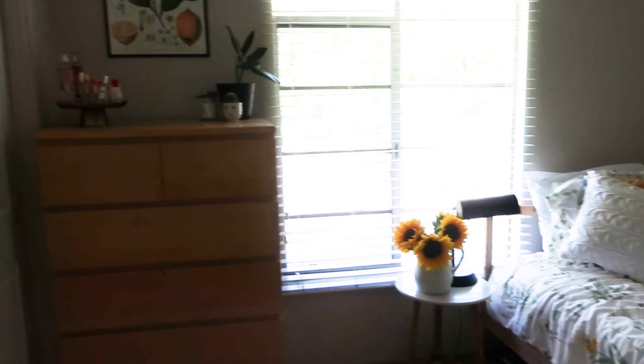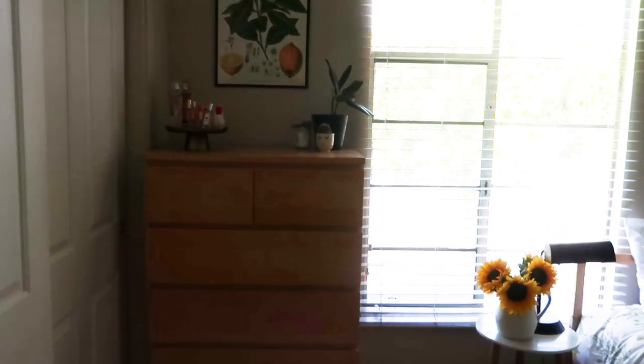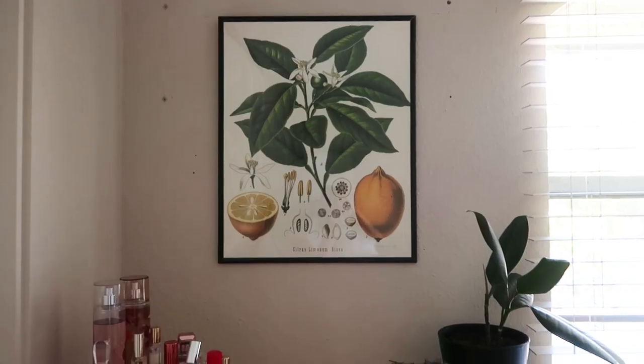I apologize that the camera angle just changed — my camera battery died as it does almost every time I make a video. Anyway, I absolutely love Hearth and Hand, so that's where this picture is from. To the left of these beautiful domed windows that our apartment complex has, I just have an IKEA dresser.